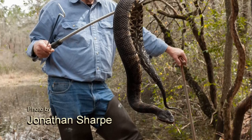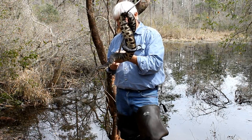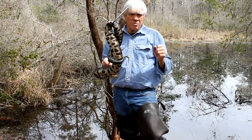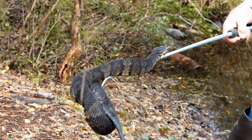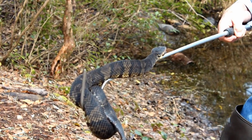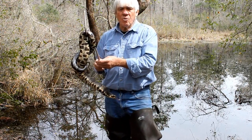This is the cottonmouth, also called a water moccasin. It is a venomous snake of South Carolina, found in almost two-thirds of the state — the coastal two-thirds. They have probably the worst reputation of any snake in the southeast as being a very bad snake, but they're not. They are defensive and will defend themselves, but they are not aggressive unless they're cornered.